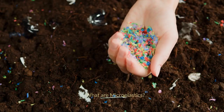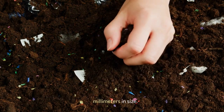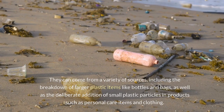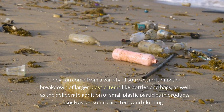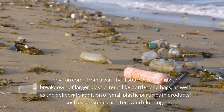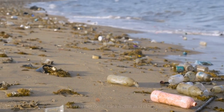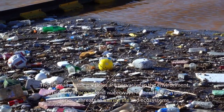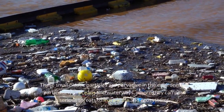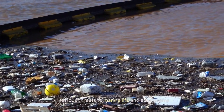What are microplastics? Microplastics are tiny pieces of plastic debris that are less than 5 millimeters in size. They can come from a variety of sources, including the breakdown of larger plastic items like bottles and bags, as well as the deliberate addition of small plastic particles in products such as personal care items and clothing. These small plastic particles are pervasive in the environment, particularly in oceans and waterways, where they can pose serious threats to marine life and ecosystems.